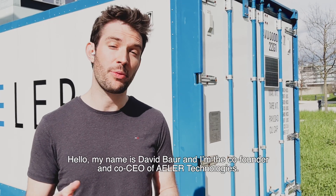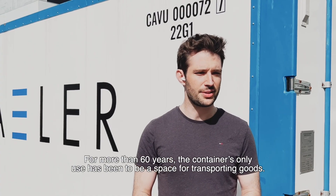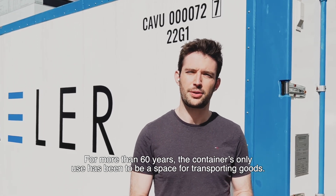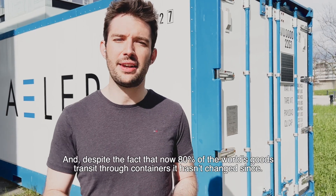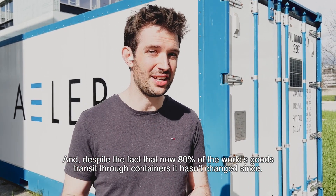Hello, my name is David Bohr and I'm the co-founder and co-CEO of Ehler Technologies. For more than 60 years, container use has been solely a space for the transport of goods. And despite the fact that now more than 80% of the world's goods transit through containers, it hasn't changed.